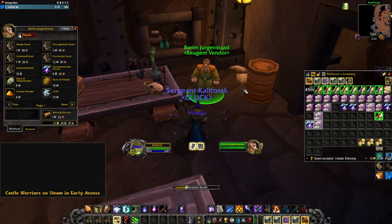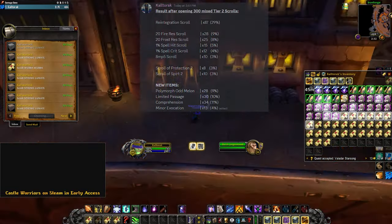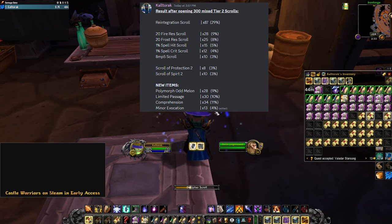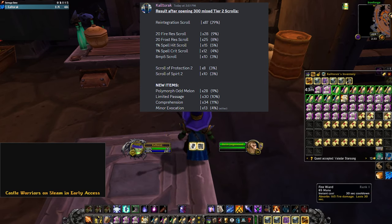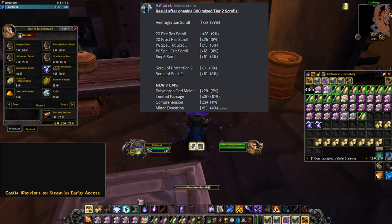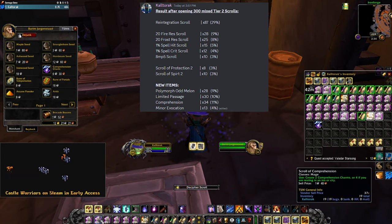Here are the results of me opening all 300. I got 87 Reintegration Scrolls, 28 Fire Resistance Scrolls, 25 Frost Resistance Scrolls, 15 Spell Hit Scrolls, 12 Spell Crit Scrolls, and 10 NP5 Scrolls.